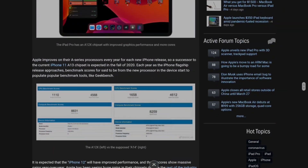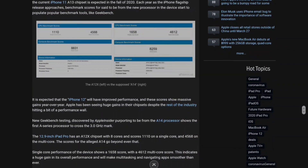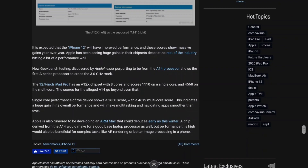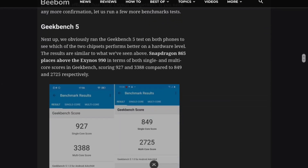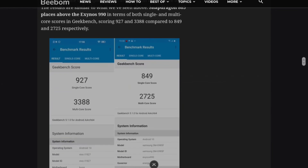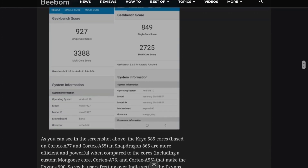It's going to be 3.1 GHz. On Geekbench 5, the single-core score is going to be 1658 and the multi-core score is going to be 4612. To put that in perspective, that's roughly as fast as a 15-inch MacBook Pro, or equivalent to an Android phone with a Snapdragon processor three years from now. The Snapdragon 865 has a single-core score of 927 and a multi-core score of 3388, whereas the Exynos 990 — found on the Indian Samsung Galaxy S20 series — has a single-core score of 849 and a multi-core score of 2725.